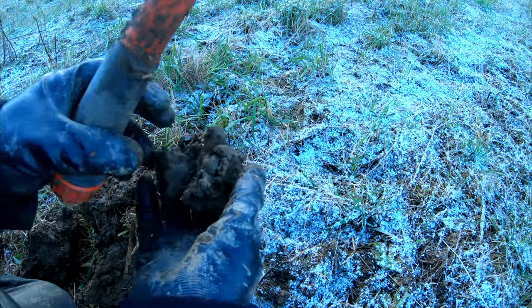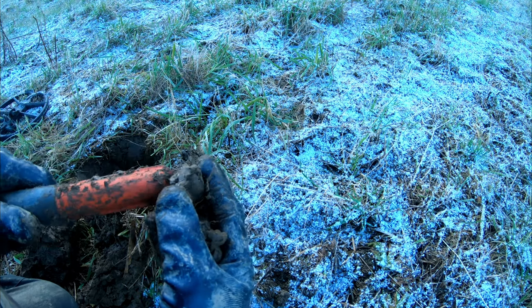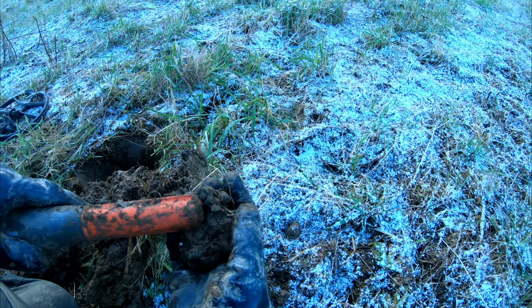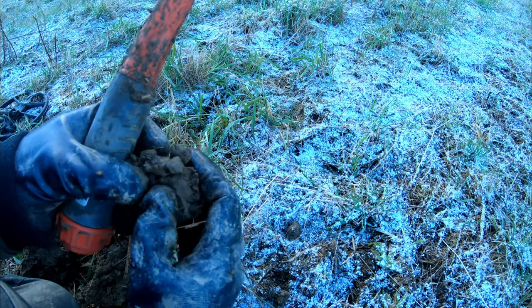So far I'm not very impressed with this pinpointer, but it's early days — I've only had it for half an hour. Anyway, it's in here somewhere.